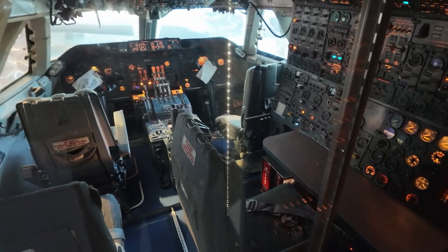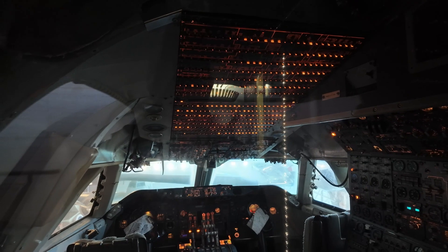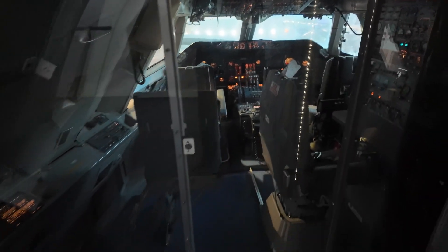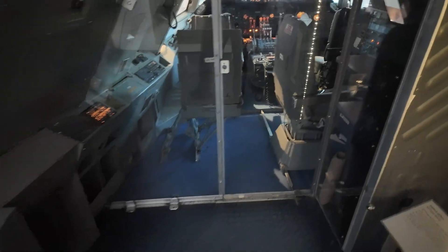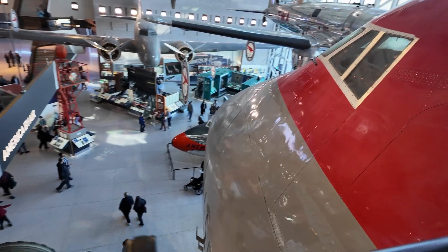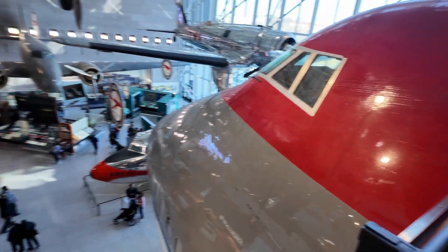That's really interesting to see — wow, so many switches up there. I wonder how they hung this plane.